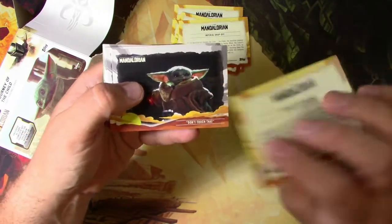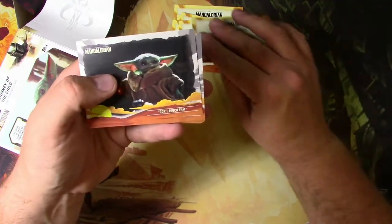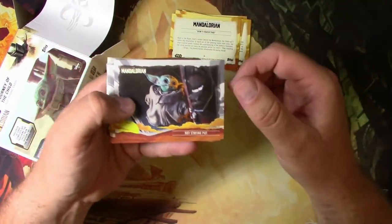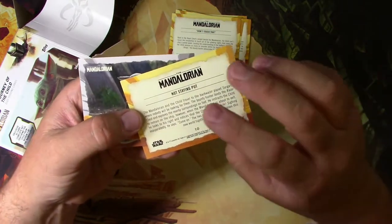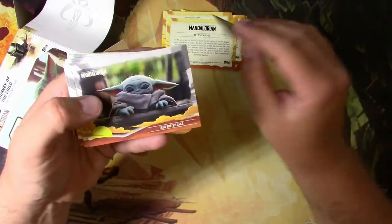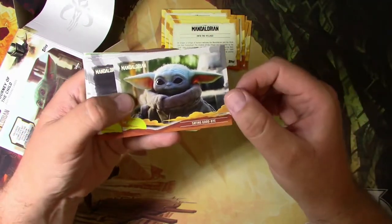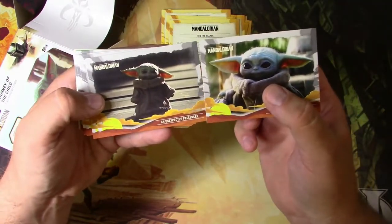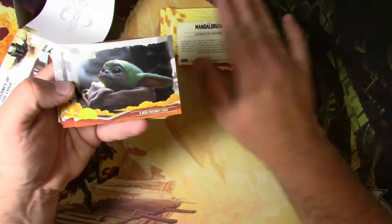Mandalorian armor — so cool. I don't know if it's really functional but it looks awesome. If you're into the show like I am, all this stuff is just a fun little nostalgic reminder of that cool part from the show. In this whole set it's basically everything about Baby Yoda — just different promotional shots, different angles of him.